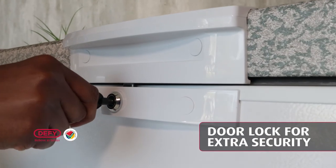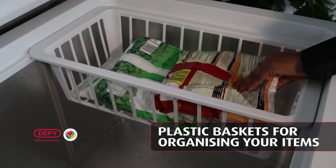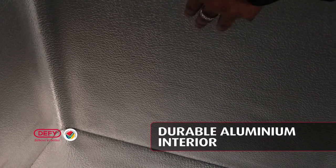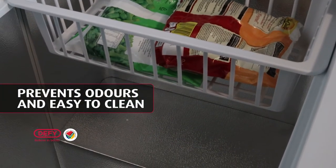It has a door lock for extra security, plastic baskets to help with organizing your items for your convenience, and an aluminum interior, which is not only more durable compared to plastic, but also prevents odors and is very easy to clean for excellent hygiene.